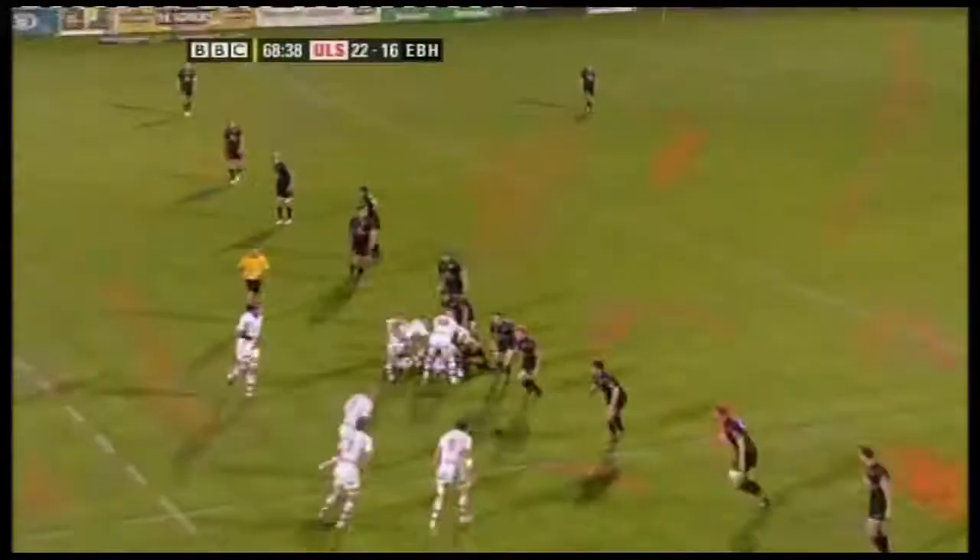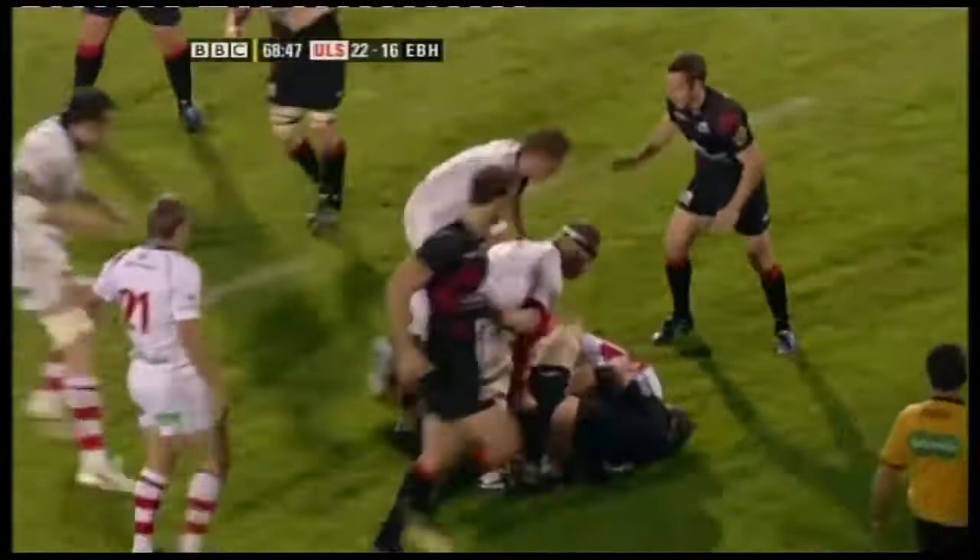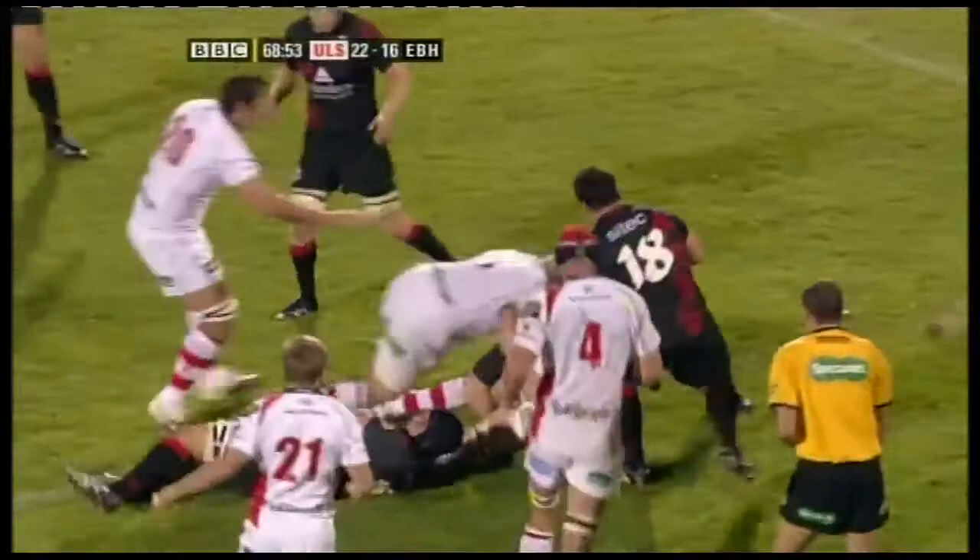Hands up. Red. Well, they're lining up Edinburgh on this narrow side. Tom Court again gets across the gain line. Porter. Good strong run by Paul Emmerich, taken by Craig Hamilton.